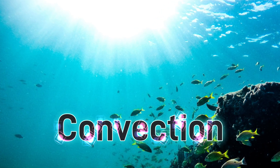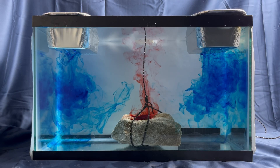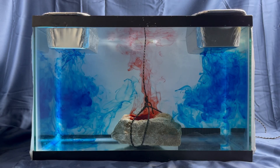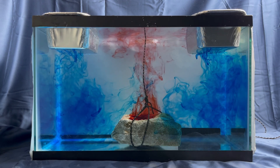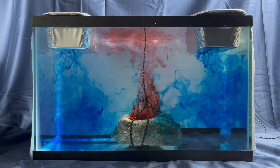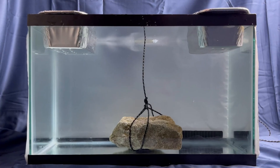Rather than just talking about convection, you're going to get to watch me actually make a real-life convection current that operates on the same principles that make the water in the oceans move. The left and right hand sides of the fish tank will represent the oceans near the north and south pole. The middle of the fish tank above where that rock is will represent the equator.